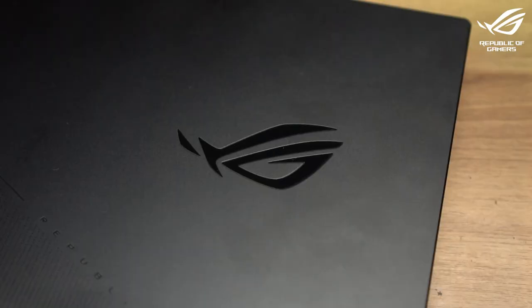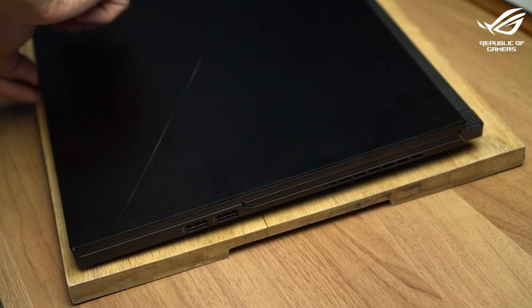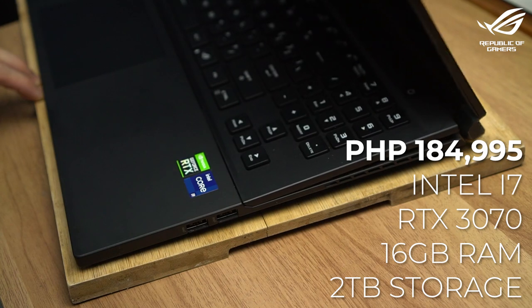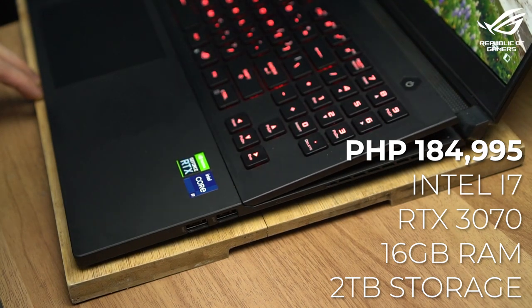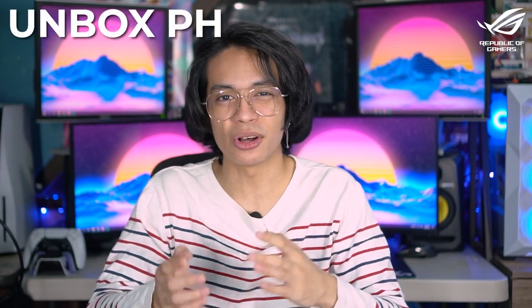So there you have it — 5 incredible reasons why the Asus ROG Zephyrus S17 should be your dream end-game laptop. You can grab one for 249,995 pesos for the i9 version with 32GB RAM, 3TB storage, and an RTX 3080. There's also the i7 version at 184,995 pesos with 16GB RAM, 2TB storage, and an RTX 3070. Check out more reviews on Unbox.ph, and don't forget to like, comment, share, and subscribe.